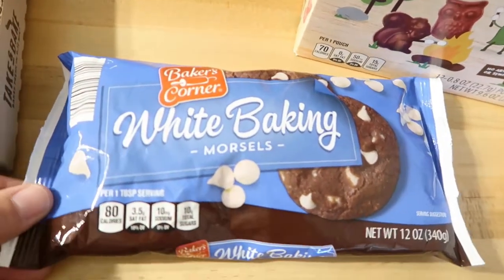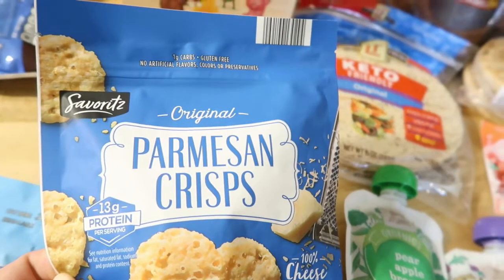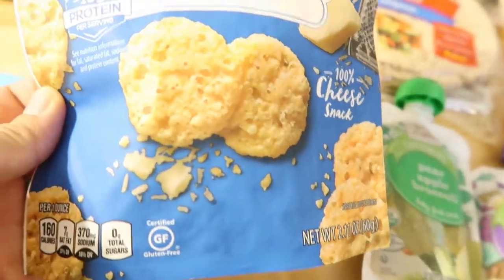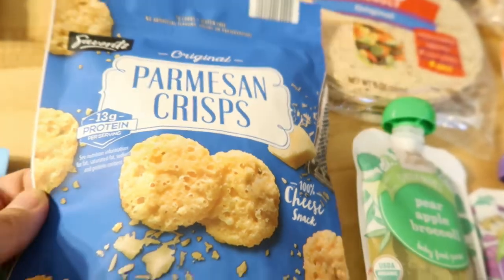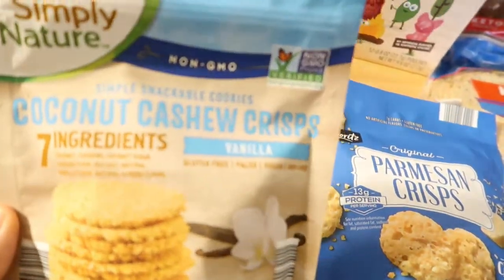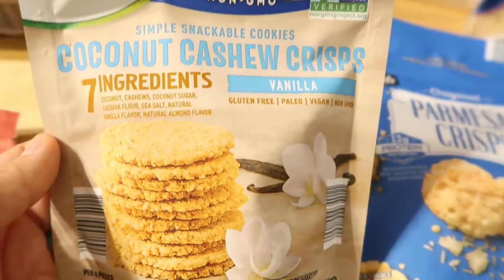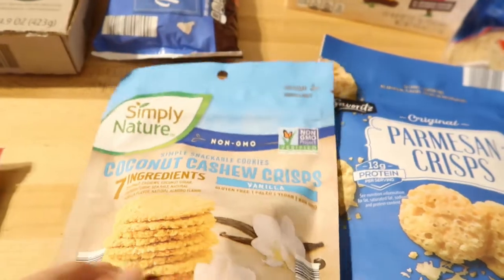This is definitely not a low carb item, but we have birthdays coming up and I needed some ingredients for a birthday cake recipe. Then these Parmesan crisps are a low carb snack — you can also add them to salads. They have a really strong flavor, which is great — a nice crunchy alternative. These coconut cashew crisps aren't necessarily low carb either, but they're really clean with only seven ingredients. So when you want a cookie, you can grab a couple of these instead of chocolate chip cookies — they're much better for you.